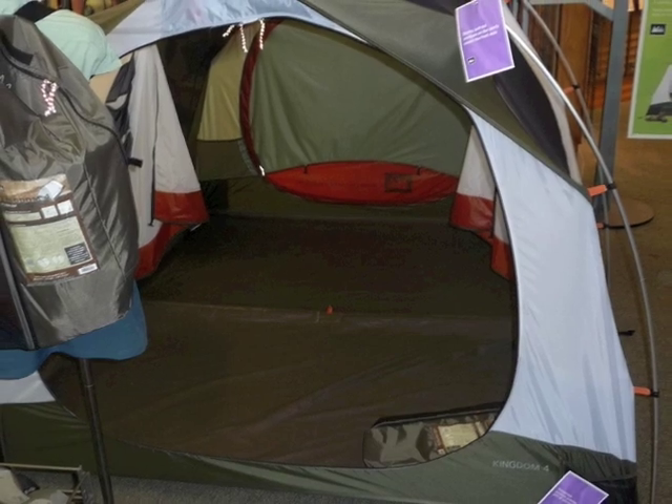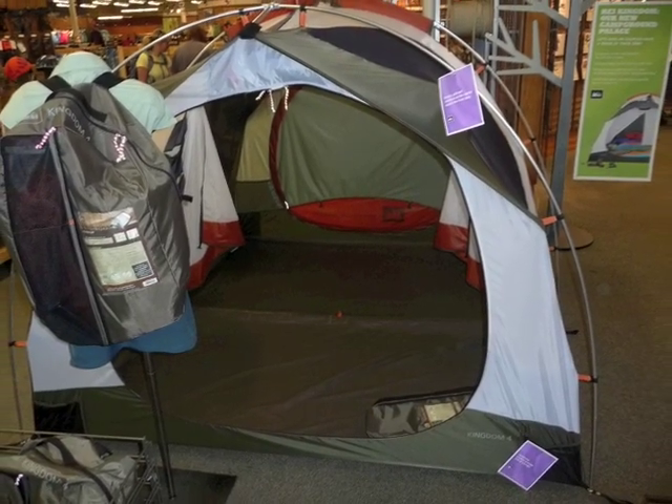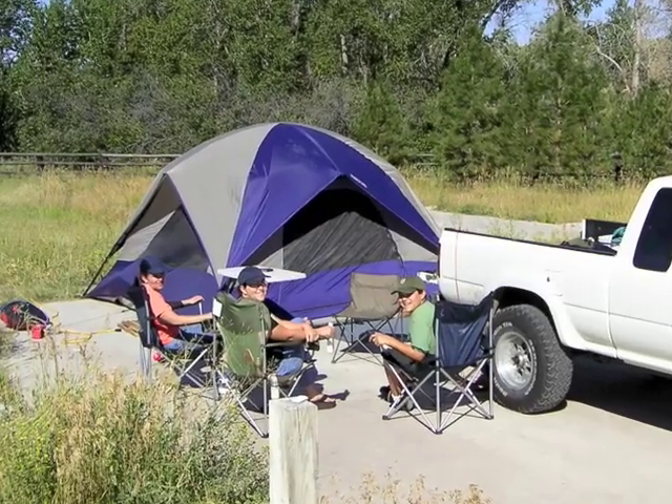The first thing I recommend you do as a tent user is really nail down your philosophy of use — how do you intend on using it? If you're a vehicle camper, maybe in a car, truck, or ATV, your options open up considerably. Maybe you can get a 25 to 30-pound tent, carry it in your vehicle, and pitch it when you get there. In that POU you can get a really nice big tent with multiple rooms, vertical walls, tons of floor space, huge headroom, big vestibules for your gear. Cabela's, Kelty, REI all make great options in the car camping style.